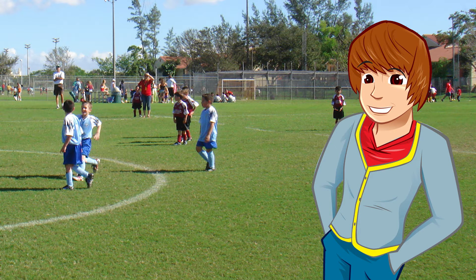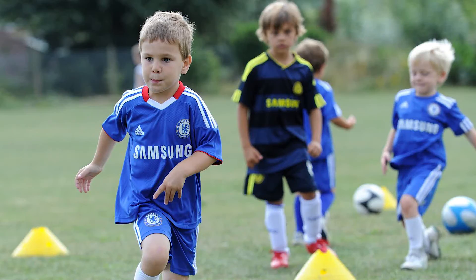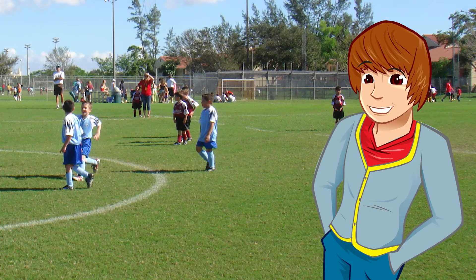Energy is pretty amazing, isn't it? You can't see it, smell it, or even hear it. But you need it for everything — whether it's walking to school or playing football with your mates. So how do we get energy?